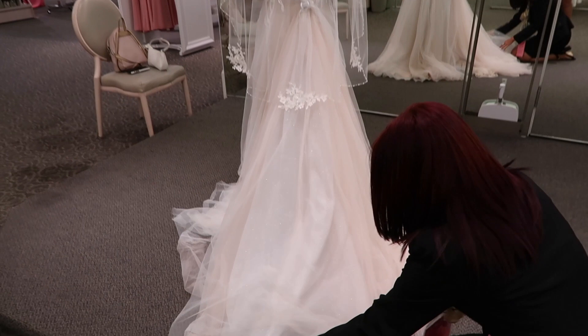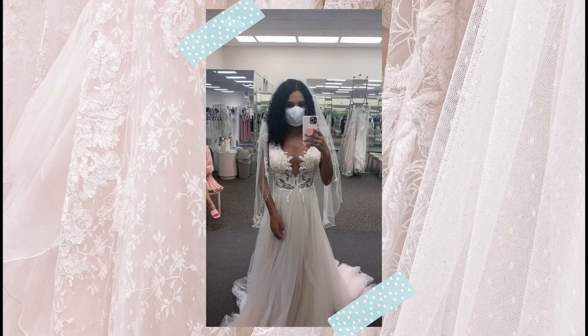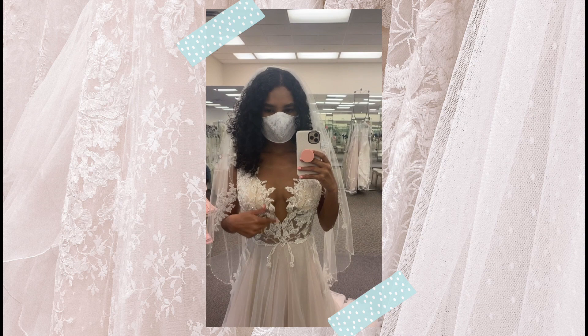This is the fourth dress I am trying on and it's very different from the other ones — it definitely stands out because of the top area. It has some cute short sleeves right here, some illusion, a little mesh area, beads, and lace. Oh my gosh, it's so hard to choose — they have so many beautiful gowns and I love them all!